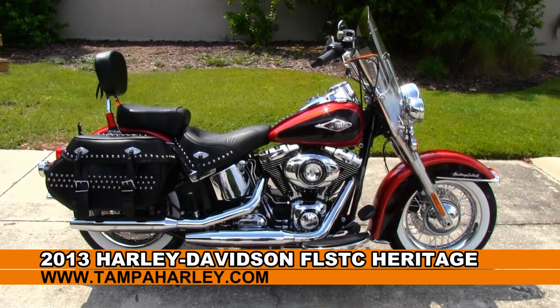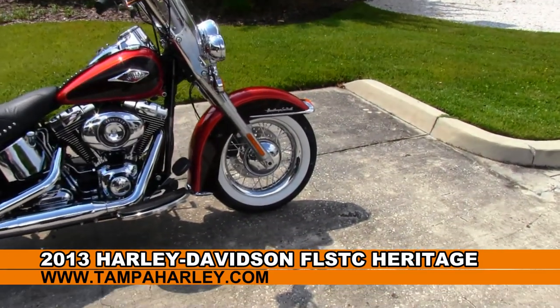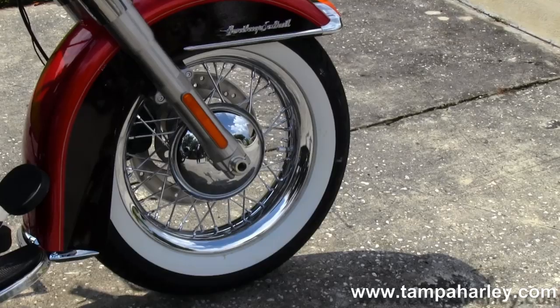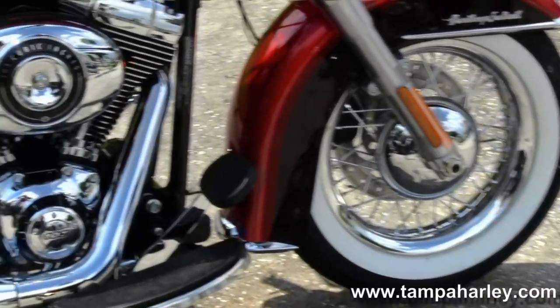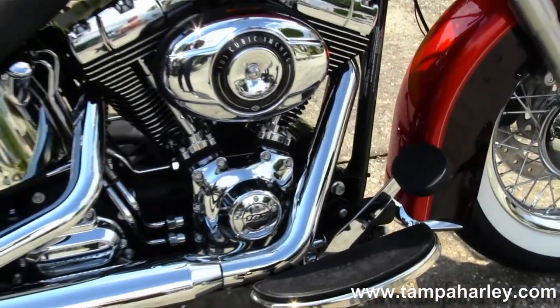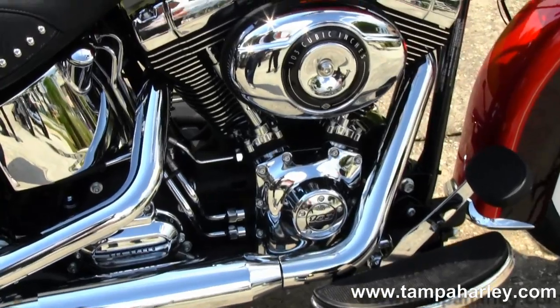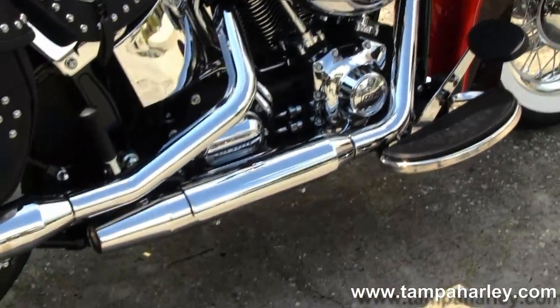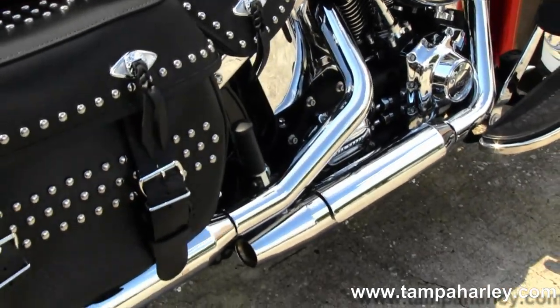We start out front on this bike with the steel laced aluminum upgraded factory rims with white wall tires. Moving back into the 103 cubic inch engine with six-speed transmission with all chrome covers, full-size floorboards, and the staggered chrome dual exhaust.